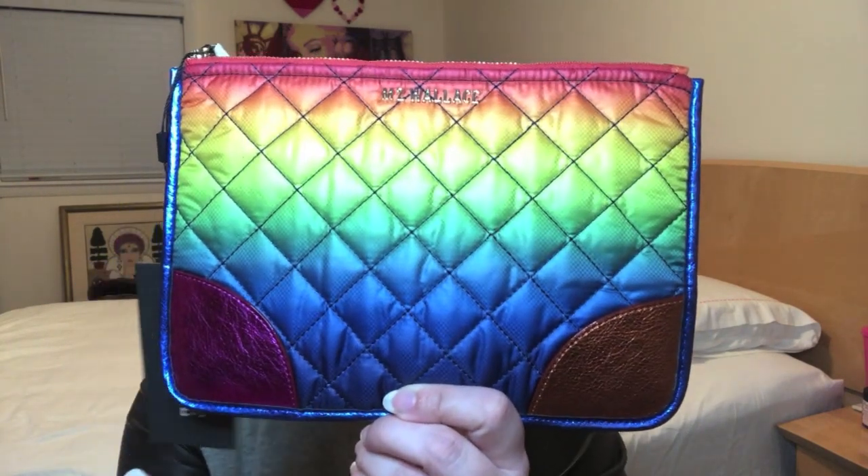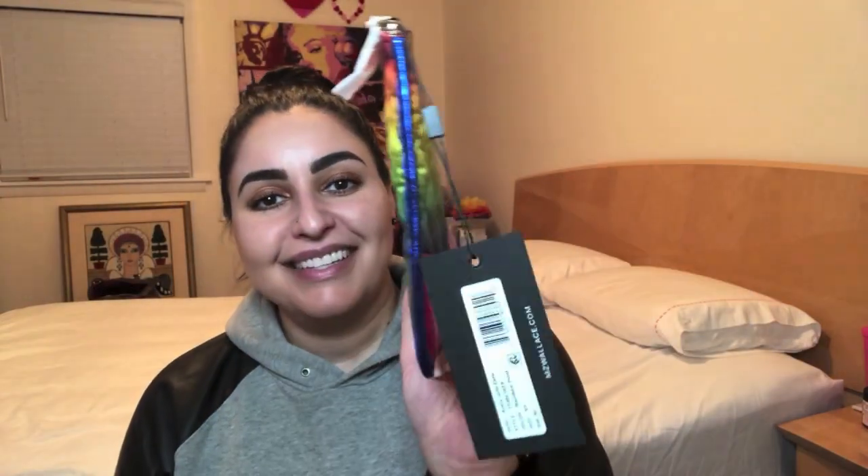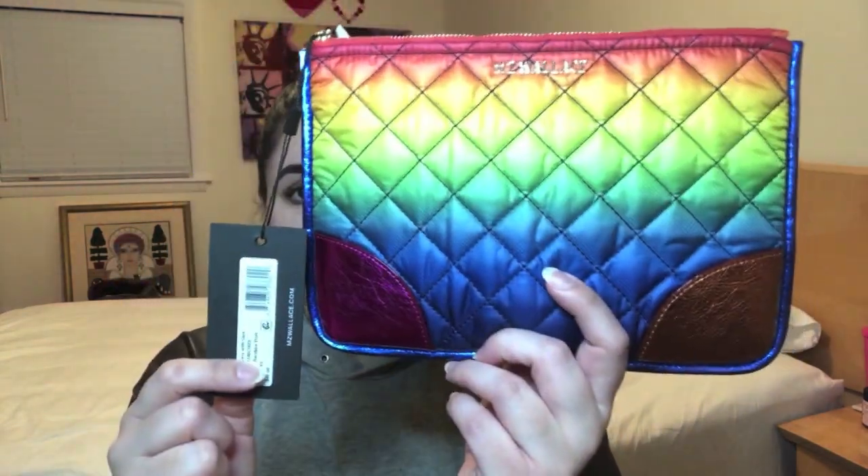To get the basics of this item out of the way: length is 9.8 inches across, height is 6.6 inches, and depth is 0 because it is flat. It retails for $45 and is currently available on the MZ Wallace website in three different colors. I will make sure to link to that particular page down below in the description box.